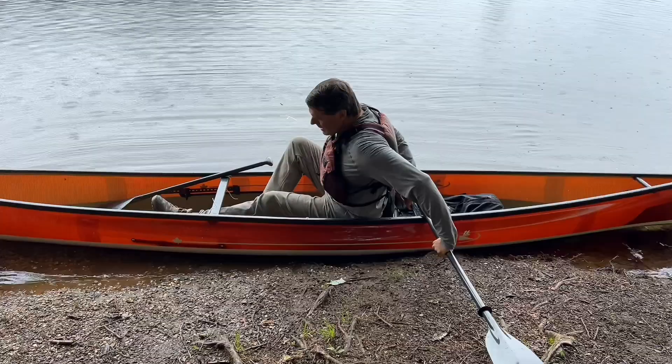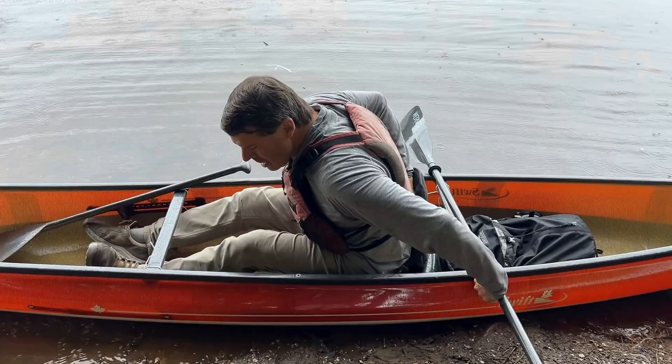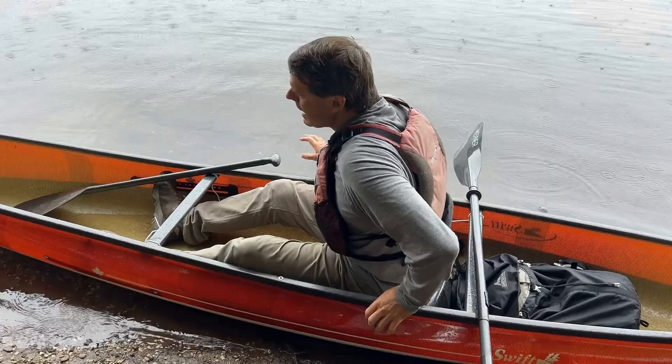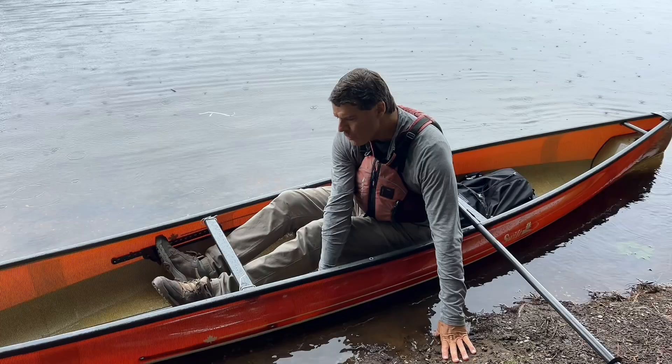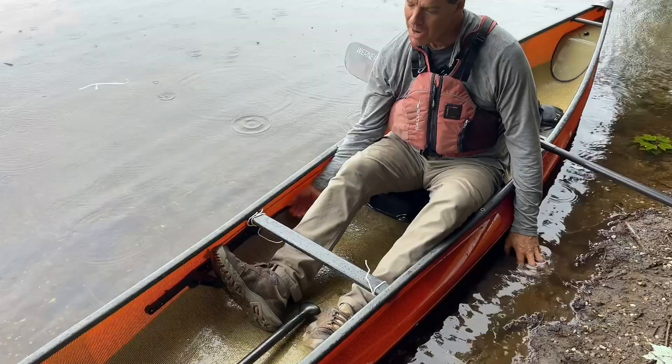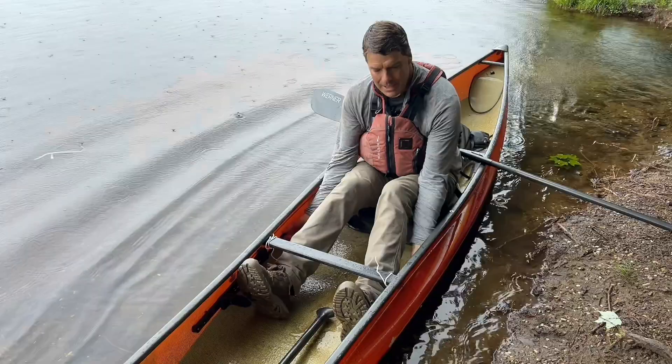I'm going to slide in. If you don't get your bottom far enough in front of the seat, sometimes you can pull the adjustable lumbar support off, so you can readjust it. I'm in a spot where I'm still partially on land, and that's fine — you can slowly slide the paddle down a little bit. What I always do first: adjust the foot brace to the proper position before you go anywhere.